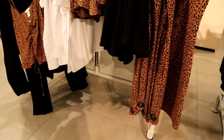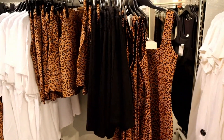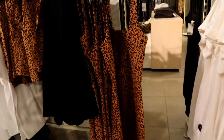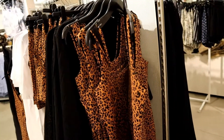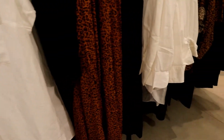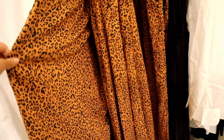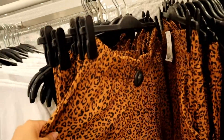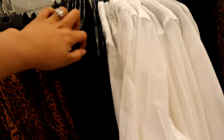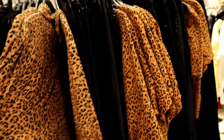One thing I noticed about H&M is they're very trendy with patterns and flower designs. This rack has all kinds — dress pants, blouses, even sleeveless pieces — all with these patterns. These ones here are the pants. They look nice, even though it's naturally not my style.